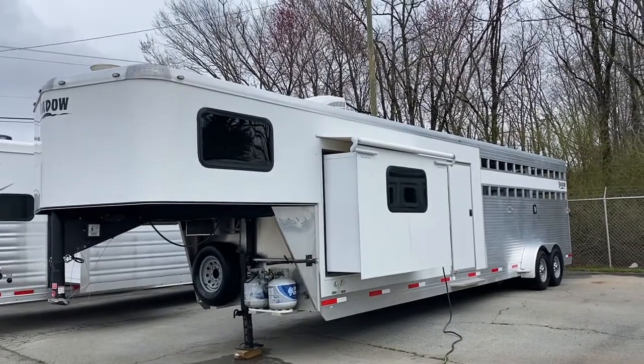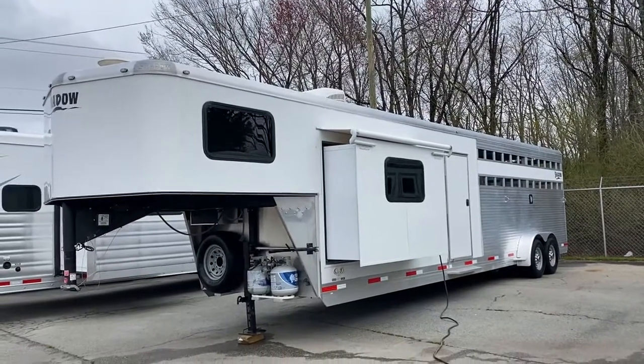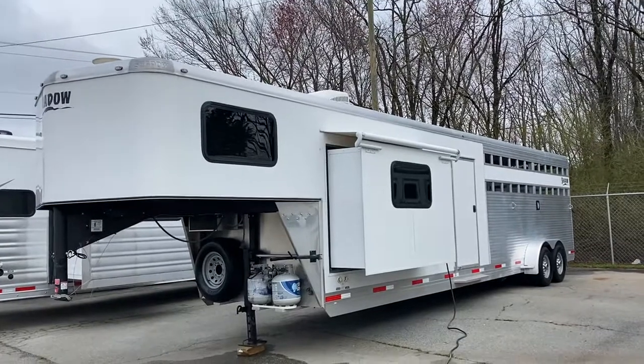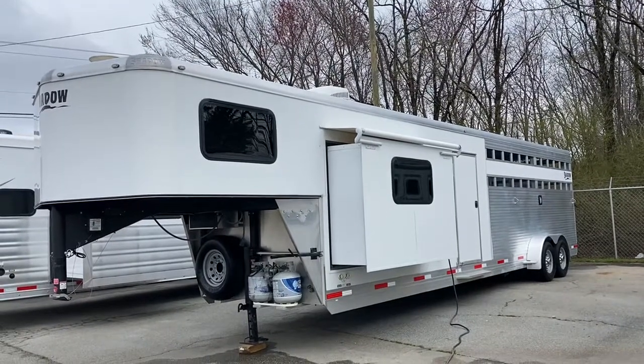So this is a 2016 Shadow Stock Combo. I sold this trailer new in 2016. It is a one-owner trailer. The only reason they're selling it is they bought a huge cattle farm and they have absolutely no time to travel, so the trailer just needs to go at this point.